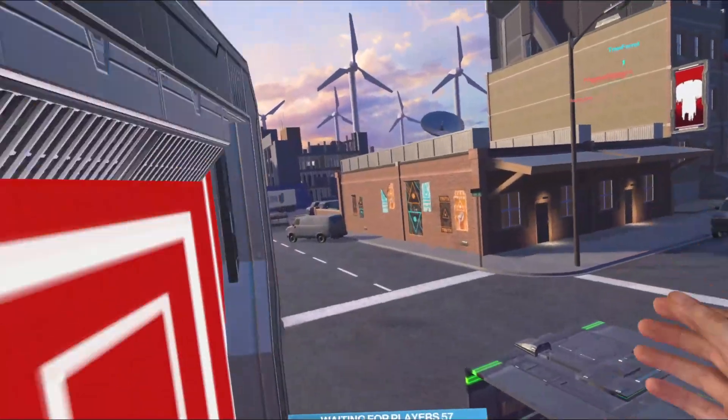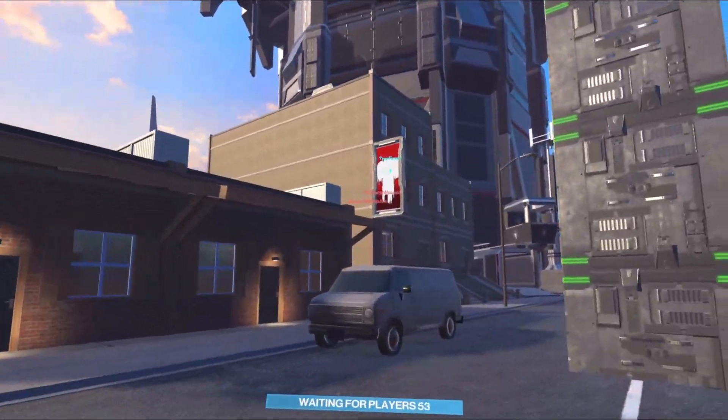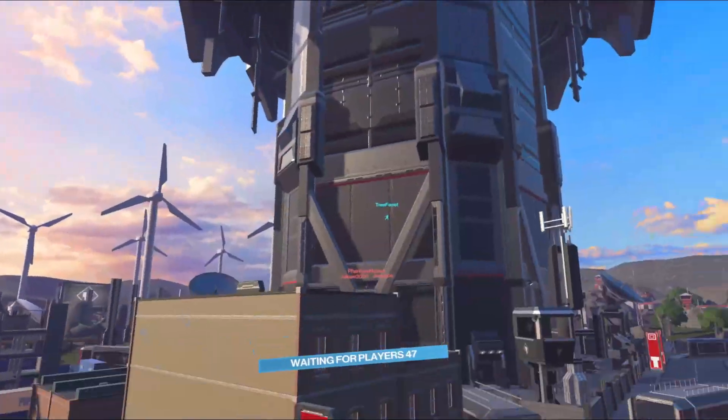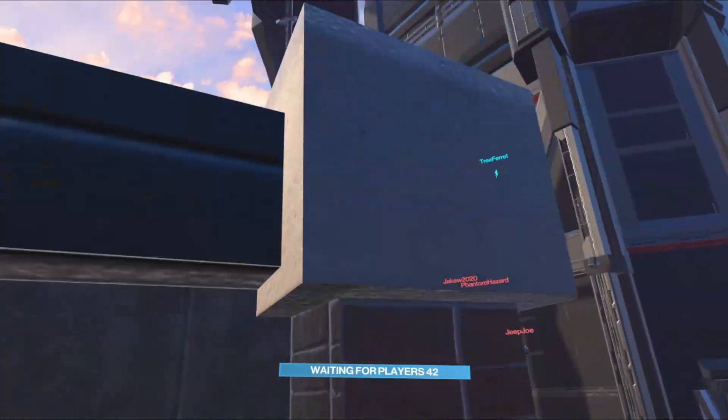We have massive news coming out right now for your Oculus Quest 2. A massive update is coming, and I can't wait for a lot of the features. But the big feature — the biggest one for me — is Oculus Air Link. Is Oculus Air Link going to kill Virtual Desktop? Watch until the end of the video and let's find out.